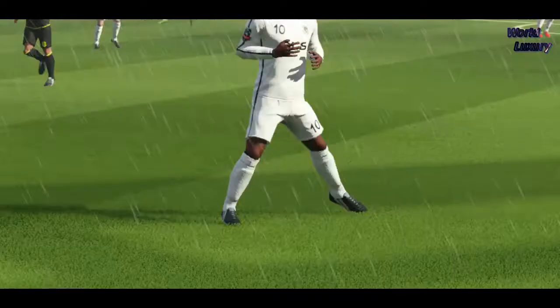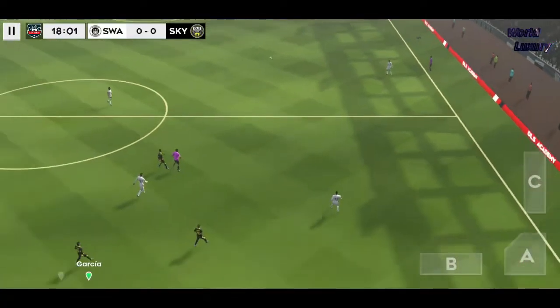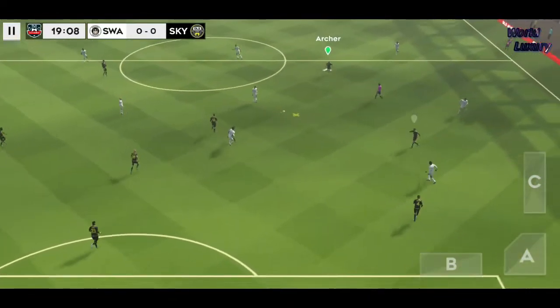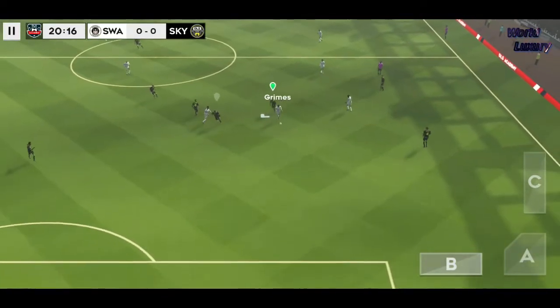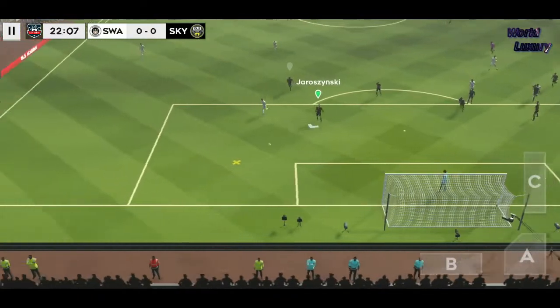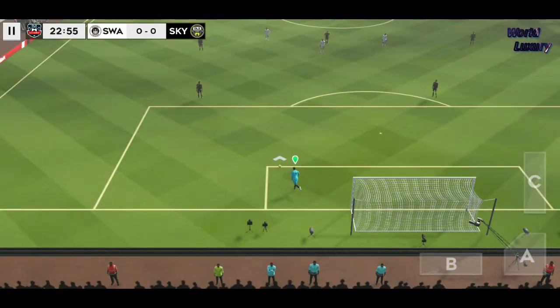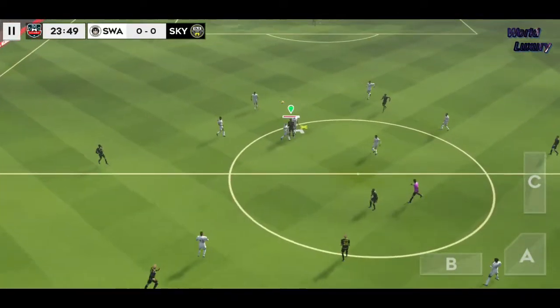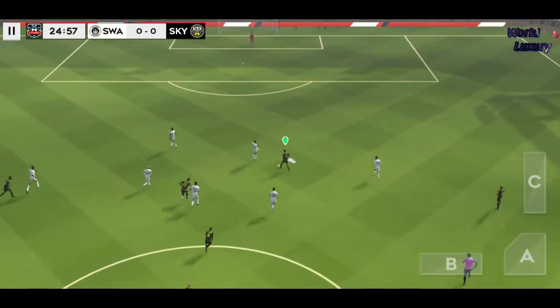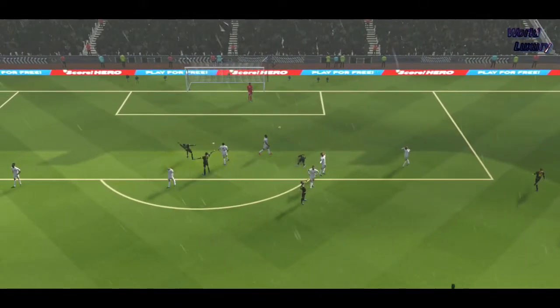And it's the first card of the day and it's yellow. Oh, I'm dispossessed — is a penalty! It's a yellow card. You'll have to be careful now.